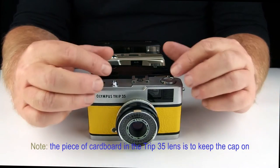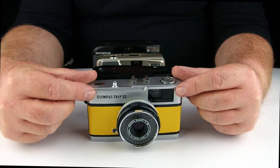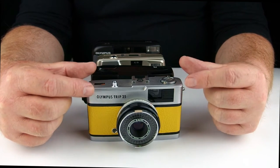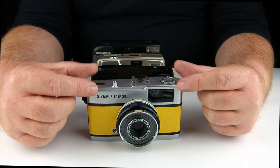The Olympus Trips started in 1967 with the original Trips 35, ran for 17 years, and depending on who you listen to, up to 10 million units were made of this model in those 17 years.